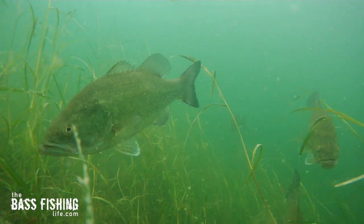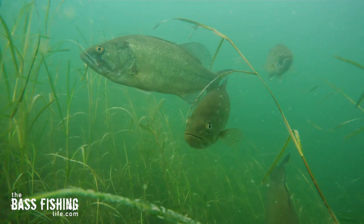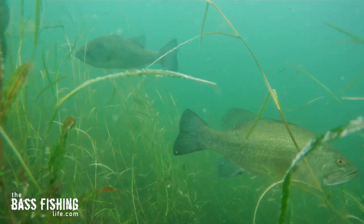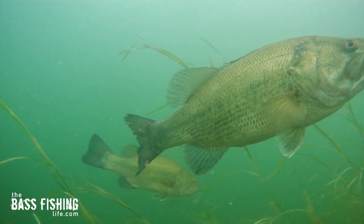At first I thought, oh, maybe they're keying in on crayfish — maybe there's a whole bunch of crawdads up here raiding these panfish beds. But as much as I tried to find them, I never filmed one crawdad at all, not whatsoever. Not saying they aren't there and that I just didn't find them with the camera, but I didn't observe them.